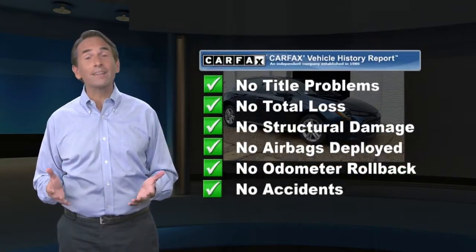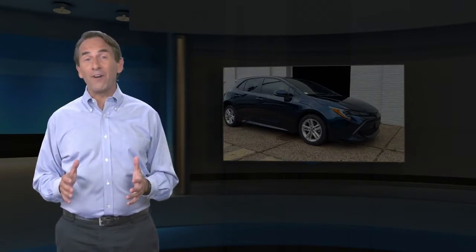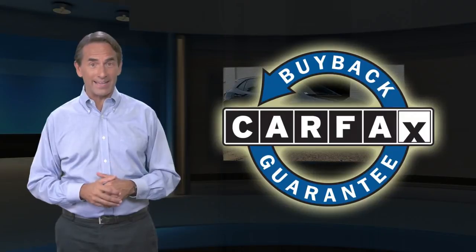Find this complimentary Carfax Vehicle History Report online or contact the dealership. This vehicle qualifies for the Carfax Buy Back Guarantee.